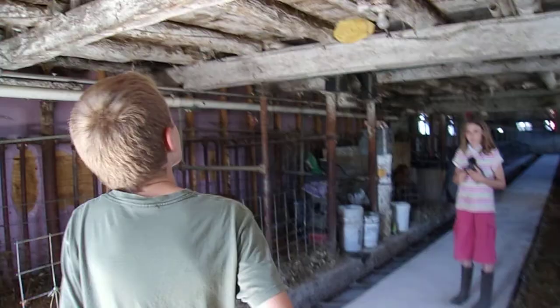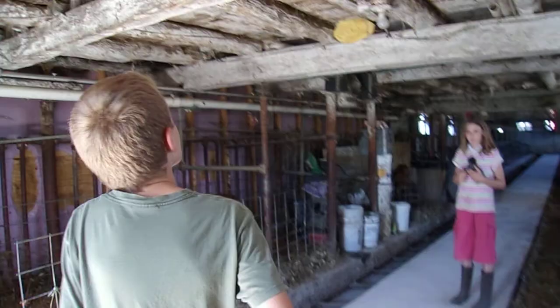And we'll feed the little kitty again. And that's all we have for you today. Bye bye.